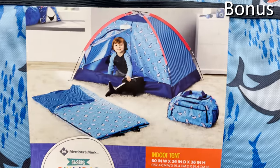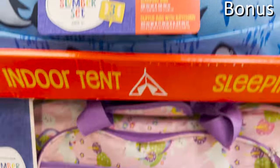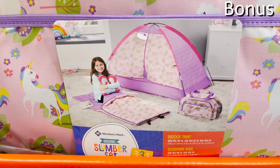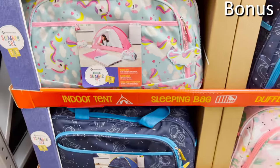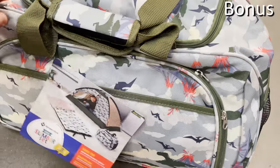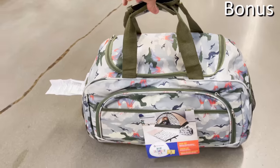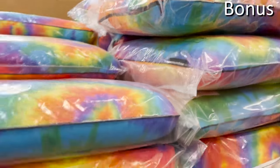Now for the bonus section — some truly unique but possibly practical offerings at Sam's Club. The three-piece kids slumber set at $34.98 includes an indoor tent, a sleeping bag, and a duffel bag to house everything — or use the duffel on its own for sleepover parties or to bring things to a friend's house.